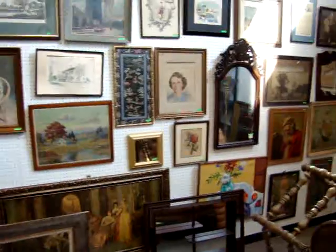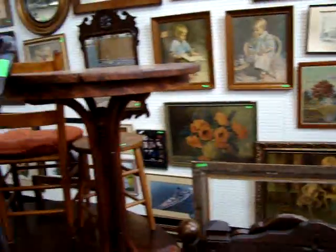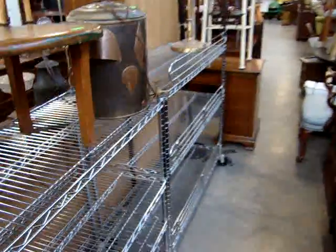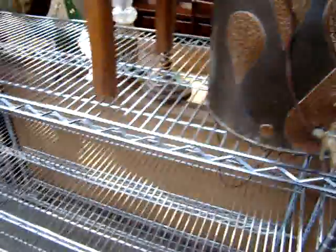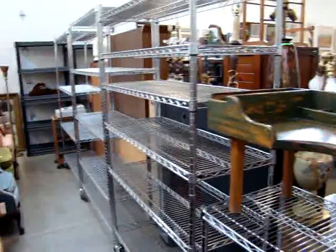A lot of great prints. I know some of you love viewing online, but please come in and look around — we have not had time to picture everything in here. Here are some more of those chrome baker's racks: short ones, tall ones, and these are very expensive.